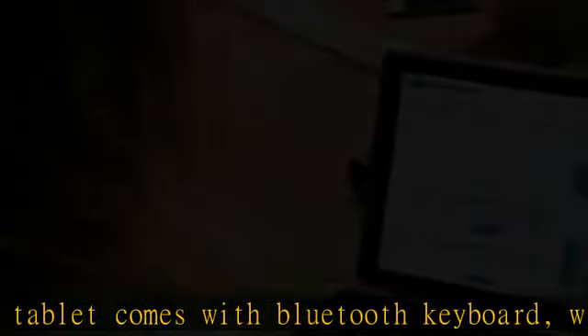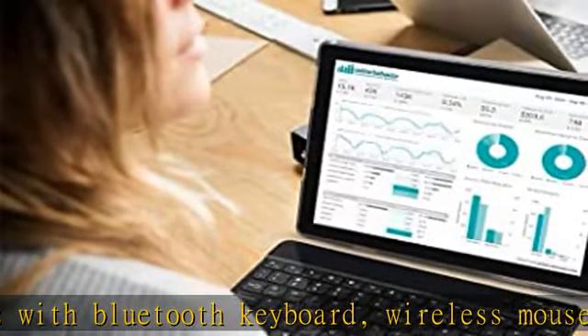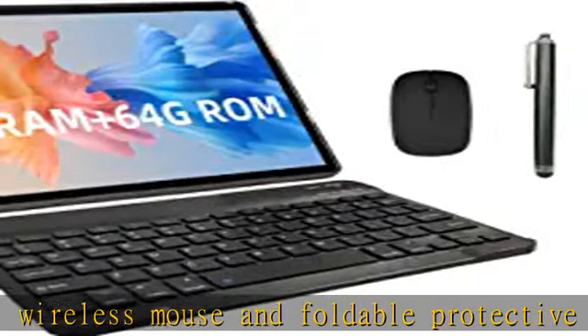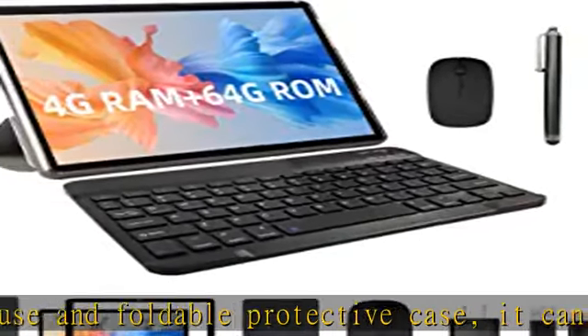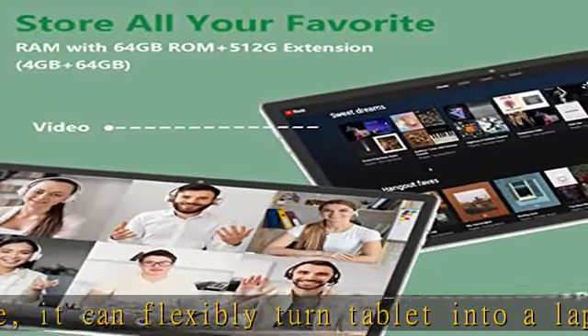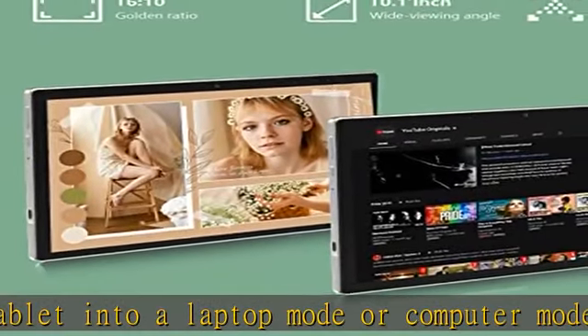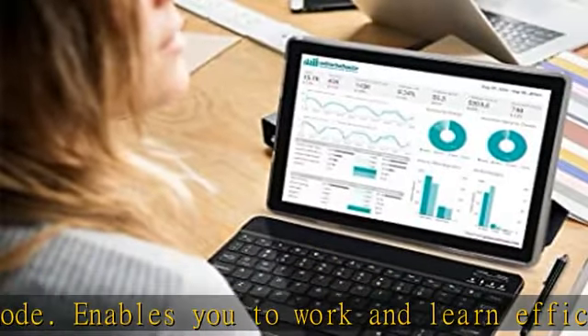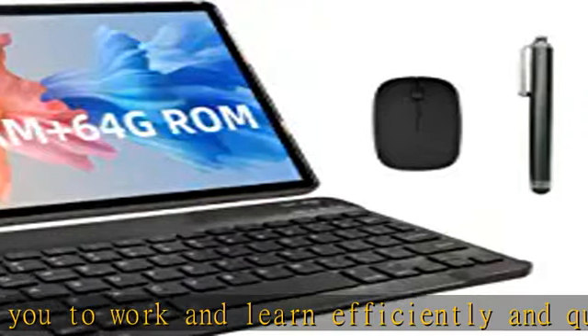Enables you to work and learn efficiently and quickly handle daily tasks, offering limitless features and capabilities. Faster responsive performance — the 10-inch tablet is equipped with a stable Android 11.0 system, features a 1.8 GHz quad-core CPU, supports G-sensor, Bluetooth, OTG, and FM. It has 4GB RAM and 64GB ROM, with a microSD card slot which can expand storage up to 512GB.